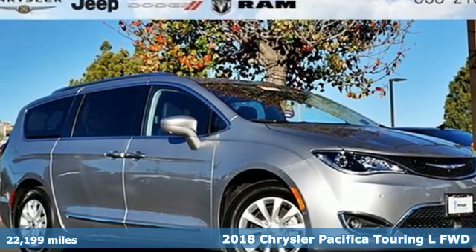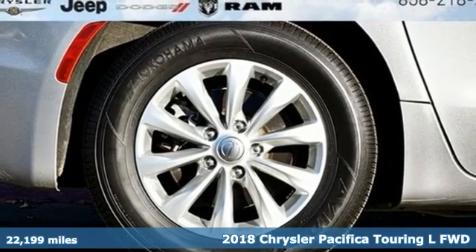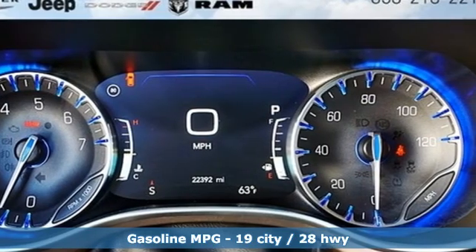Here's a 2018 Chrysler Pacifica. This Pacifica is more flexible than the overachiever at yoga class. Simplify your everyday with a vehicle equipped for your every need.